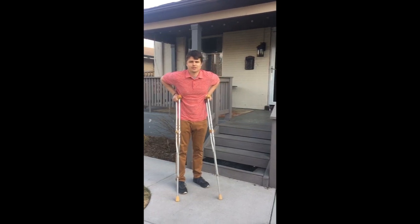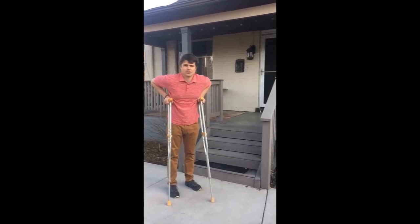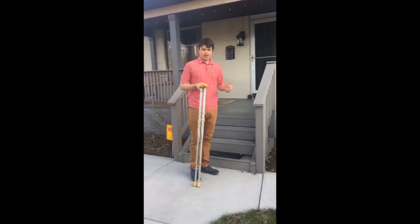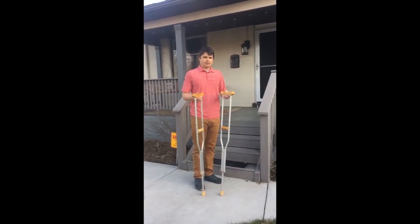Hi guys, David here with Altitude Physical Therapy in Wheat Ridge. Today I'm going to be going over how to go up and down stairs using crutches. Handrails are best, but if you have crutches we're going to show you how to use them going up and down the stairs. I'll show you a couple different ways.